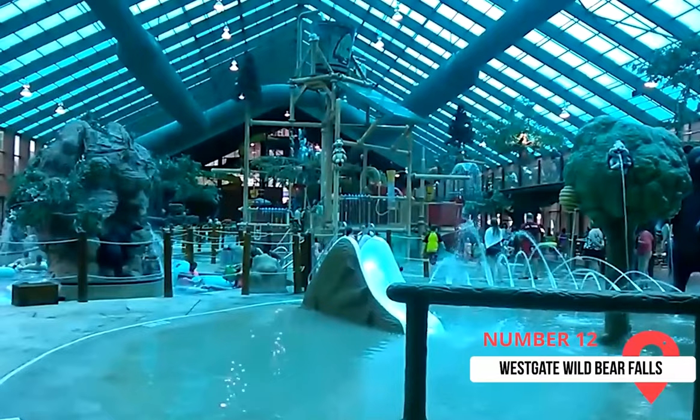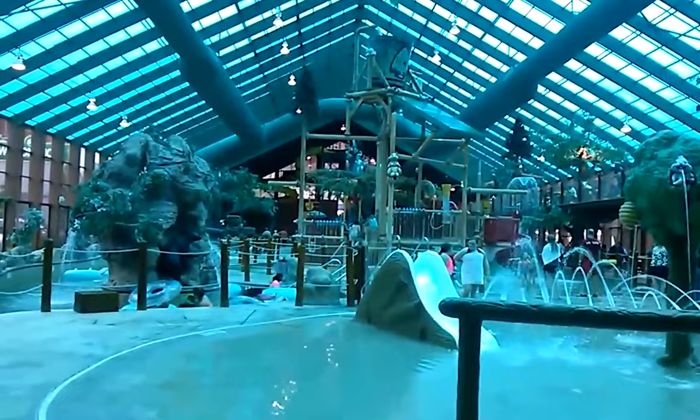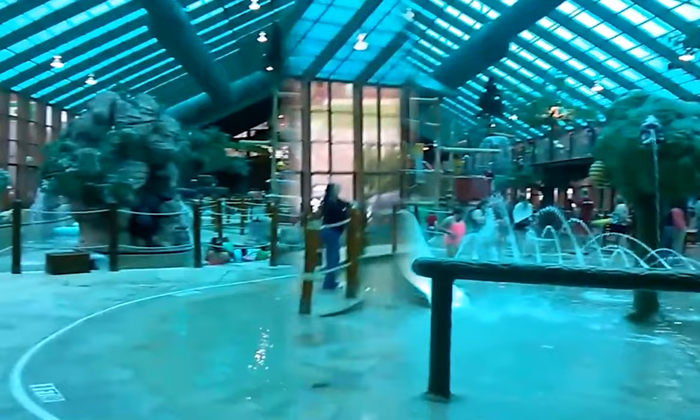Westgate Wild Bear Falls is a 60,000-square-foot indoor water park open year-round. The park includes body slides, tube slides, a 900-foot lazy river, hot tubs, infant-only areas, swimming pools, and grills.